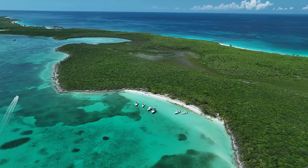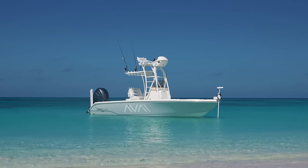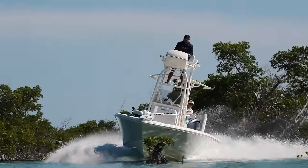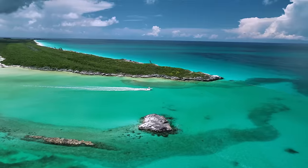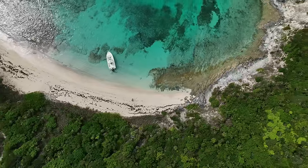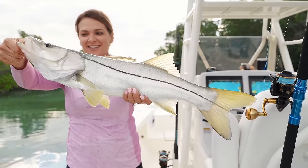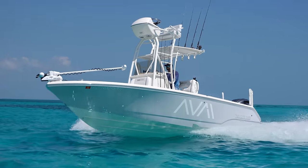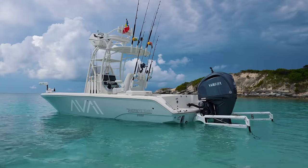If you've spent enough time in the boating world, you've probably heard the saying that there's no such thing as a perfect boat. Though that may be true, the Pathfinder 24 Open is one that's pretty close to it. Back in 2022, this boat disrupted the boat market as the perfect do-it-all boat, putting it in a class of its own.